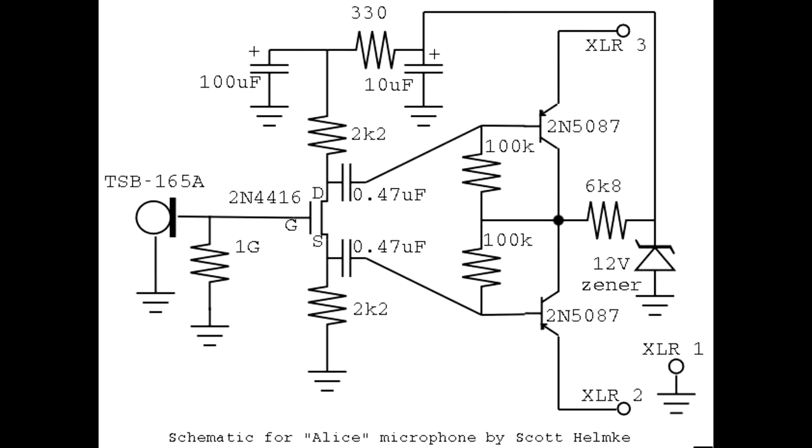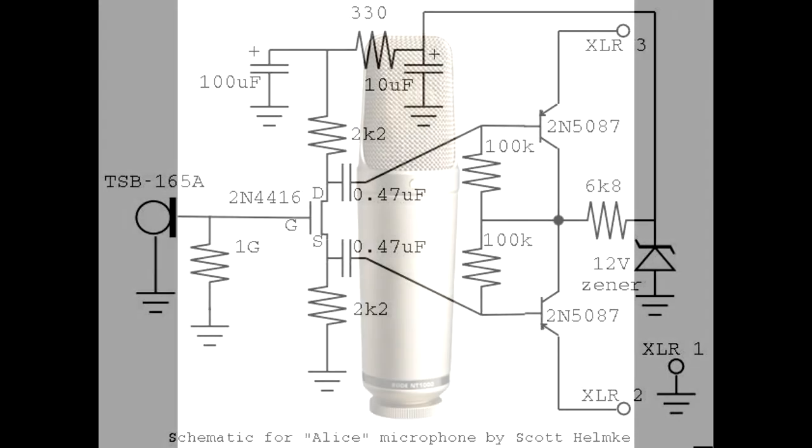This particular circuit diagram is called the Alice circuit. It was developed by Scott Helmke and is used by a lot of hobbyists and people interested in these types of microphones. It's very similar to the circuit you'll see in Chinese microphones, though some say it may perform a little better. If you want to take your Chinese microphone and put the Alice circuit in it, maybe you get better performance — a lot of DIYers are hacking microphones this way.